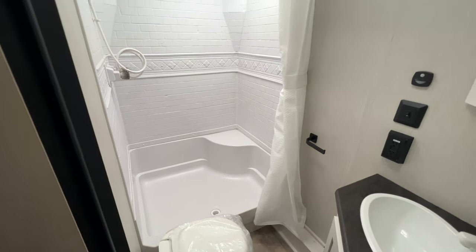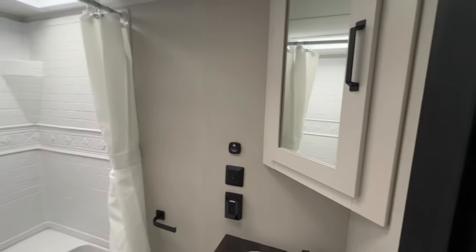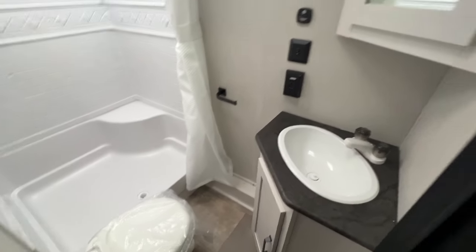And the bathroom — a sit-down shower with a skylight and vent fan, so it's very nice and bright in here. There's a medicine cabinet, a sink with storage down below, and a foot flush toilet. There's even a toilet paper holder, which is pretty cool.